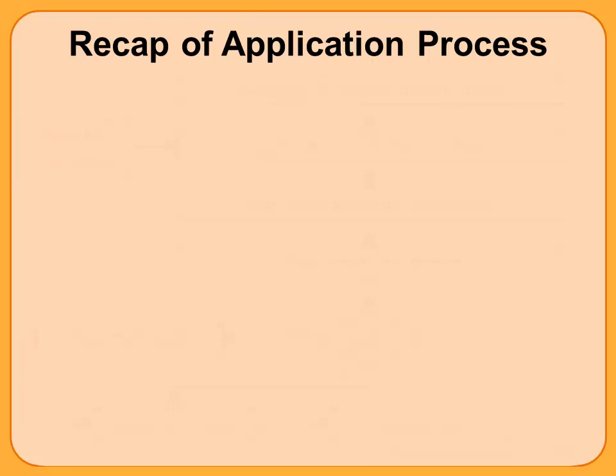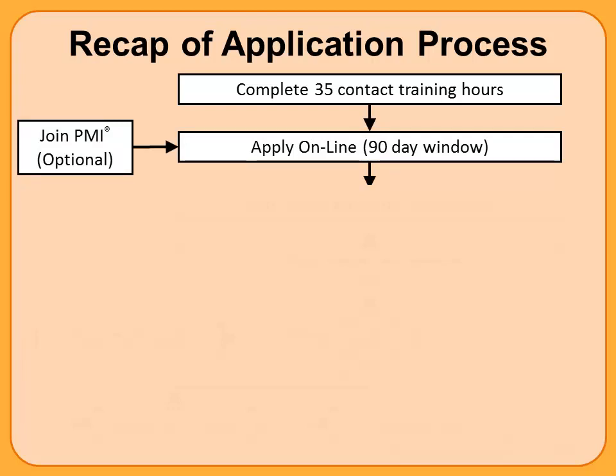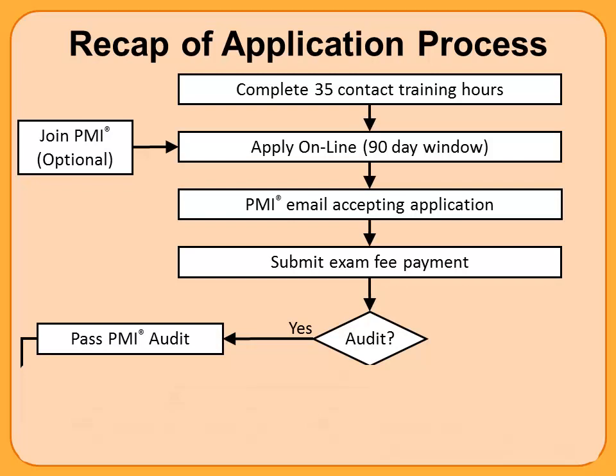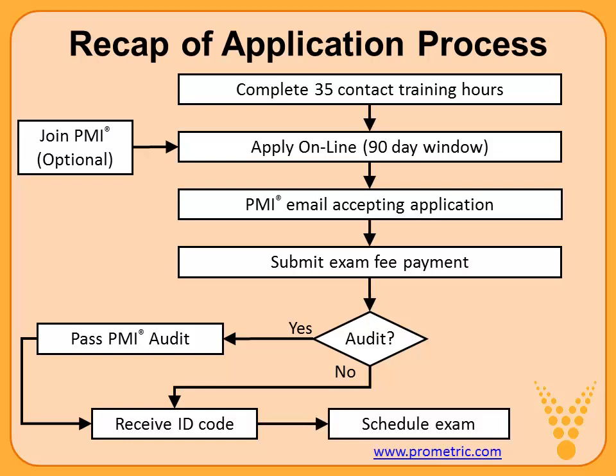Let's recap the application process: complete your 35 contact training hours, then apply online within the 90-day window. You can join PMI or not — that's optional. You'll receive an email confirming your application has been accepted, then you'll be asked to submit your exam fee payment. At that time you'll find out if you're audited. If audited, provide a little more information — it may slow you down a few days. Then you pass the PMI audit and receive your identification code. If you don't get audited, you also receive that code — the key that unlocks your ability to schedule the exam with Prometric at www.prometric.com.